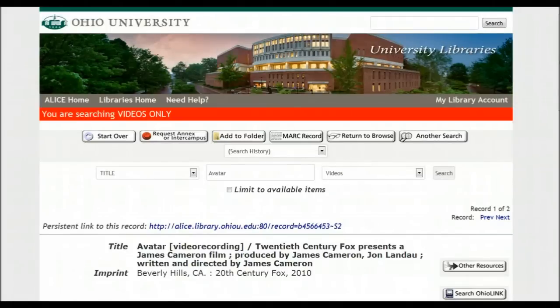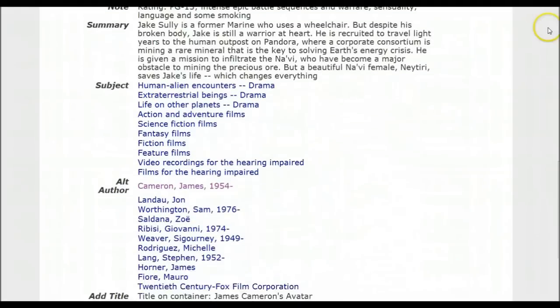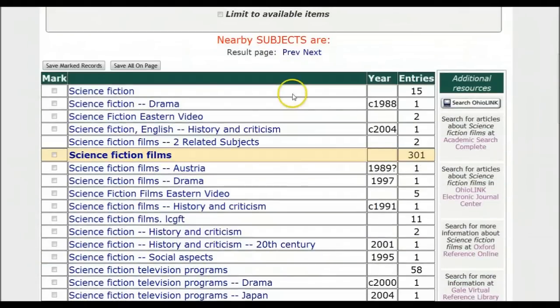Say Avatar is out and you want to see what else we have — you could do a little skimming on your own, and go down in the record of the movie you wanted to see, and look if any of these other subjects might interest you. Perhaps you might say, well, what do you have in science fiction films? Have a look — what do we have?